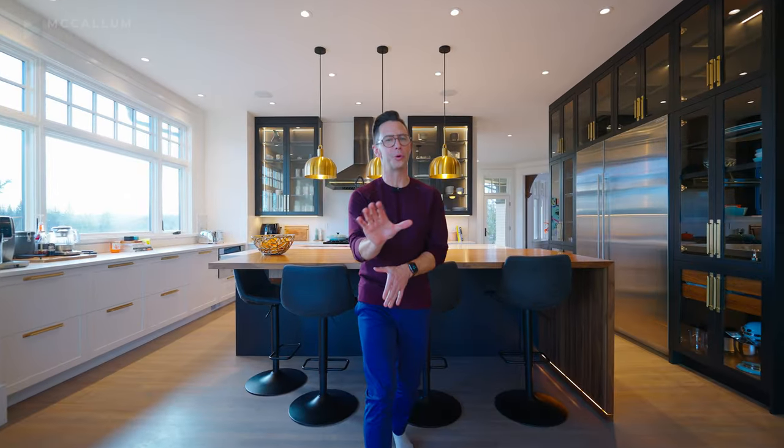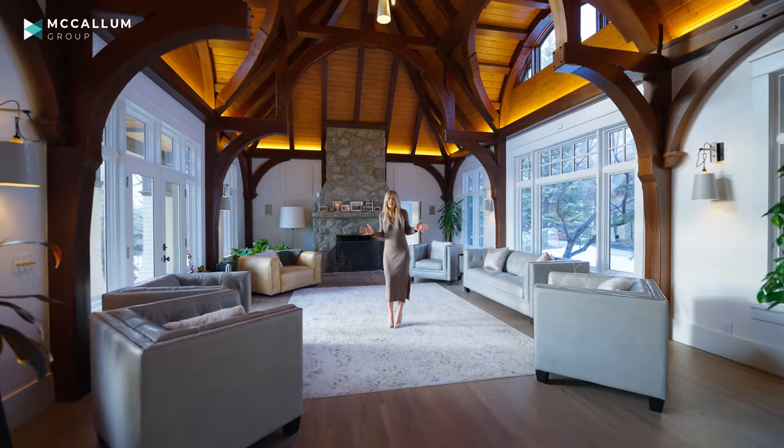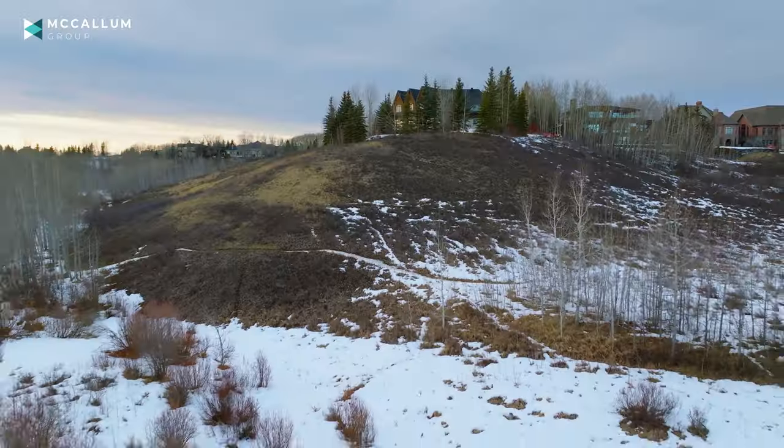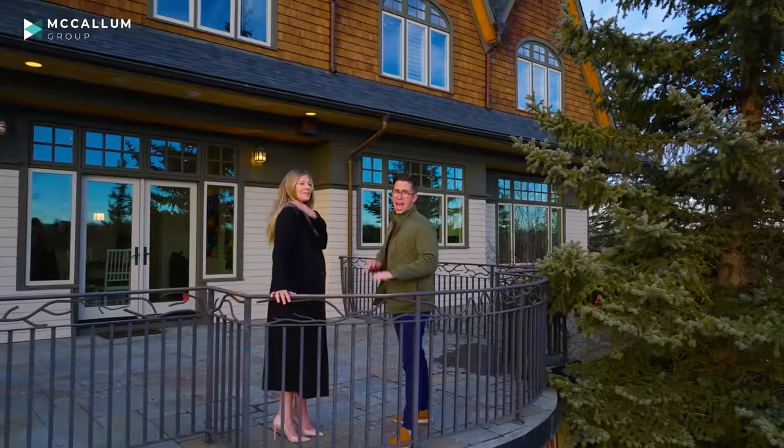Today's tour will take you on a magical journey through an incredible home here in Elbow Valley. A home with stunning details and surprises around every corner, located just minutes from the city's edge on a Ridge Point lookout with some of the best Albertan views you'll find anywhere.